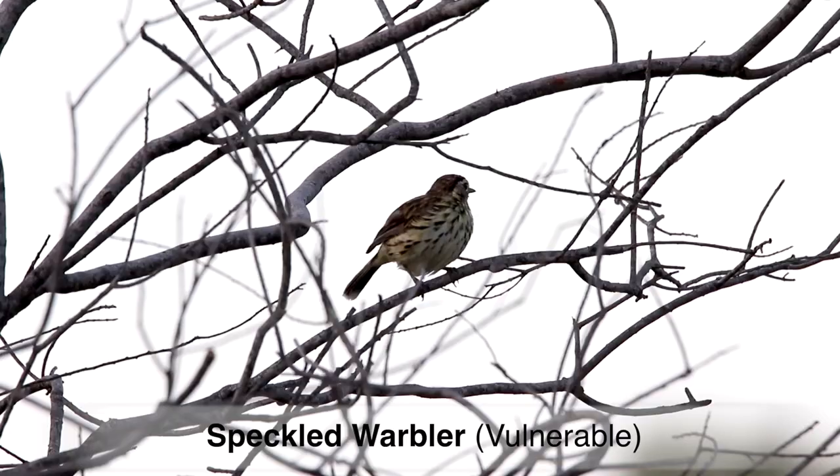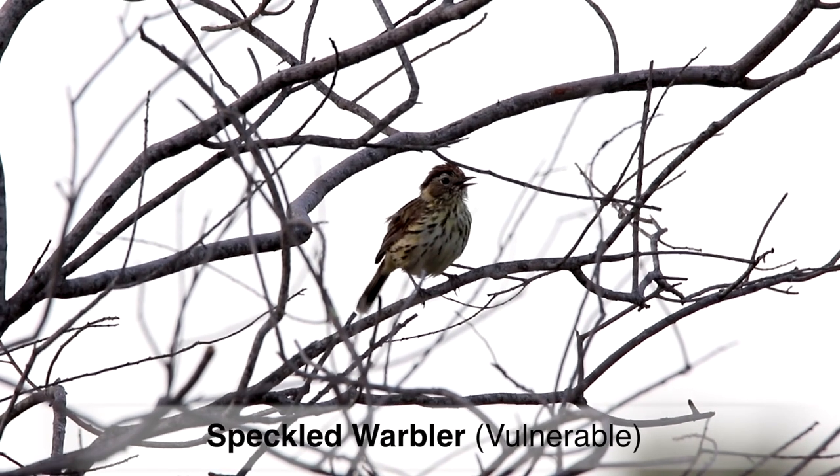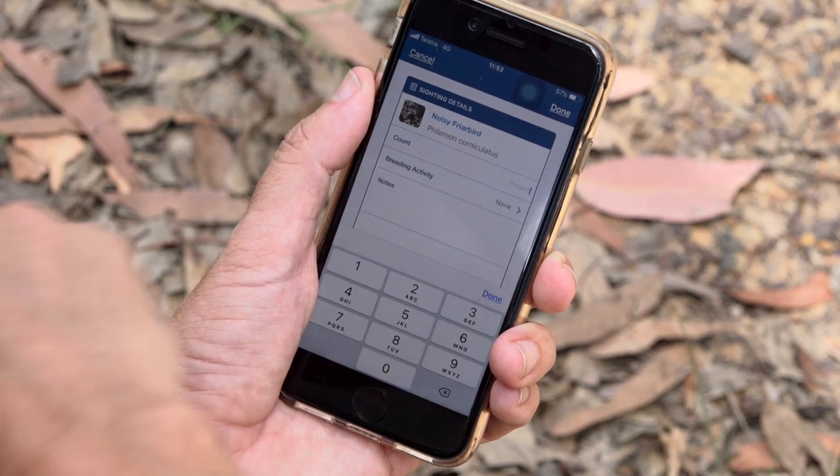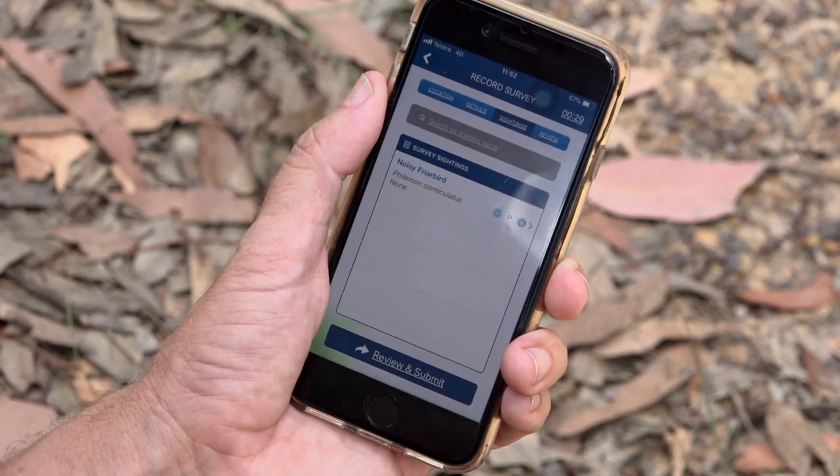Anyone can do a bird survey and anyone can use the Bird Data app — it's actually very easy. You simply go to a place where you want to gather a list of birds, and as you're doing your survey you record those birds on the app and then you submit the survey.